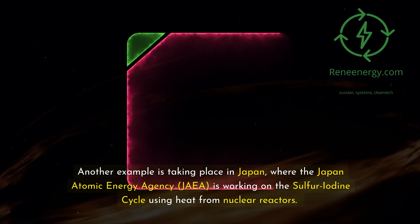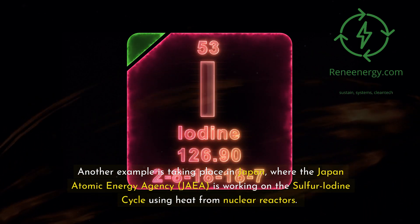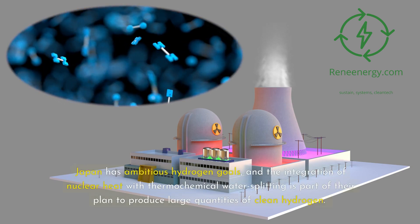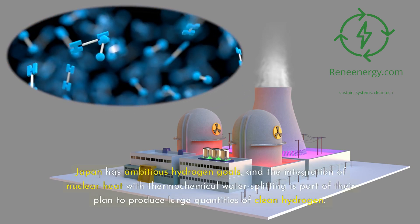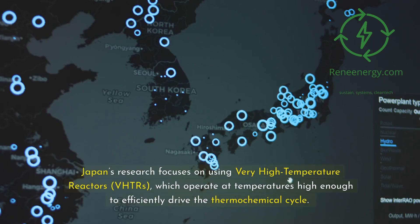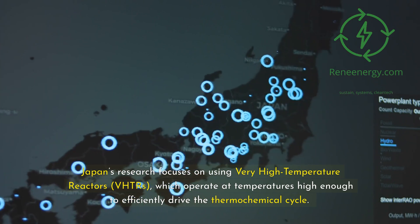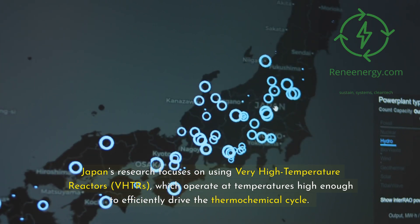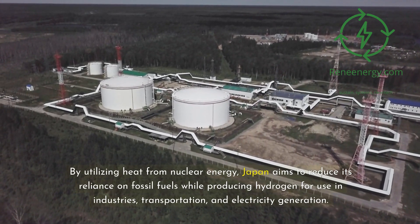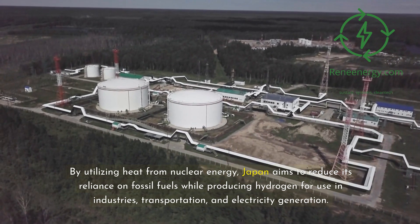Another example is taking place in Japan, where the Japan Atomic Energy Agency, JAEA, is working on the sulfur-iodine cycle using heat from nuclear reactors. Japan has ambitious hydrogen goals, and the integration of nuclear heat with thermochemical water splitting is part of their plan to produce large quantities of clean hydrogen. Japan's research focuses on using very high temperature reactors, VHTRs, which operate at temperatures high enough to efficiently drive the thermochemical cycle. By utilizing heat from nuclear energy, Japan aims to reduce its reliance on fossil fuels while producing hydrogen for use in industries, transportation, and electricity generation.